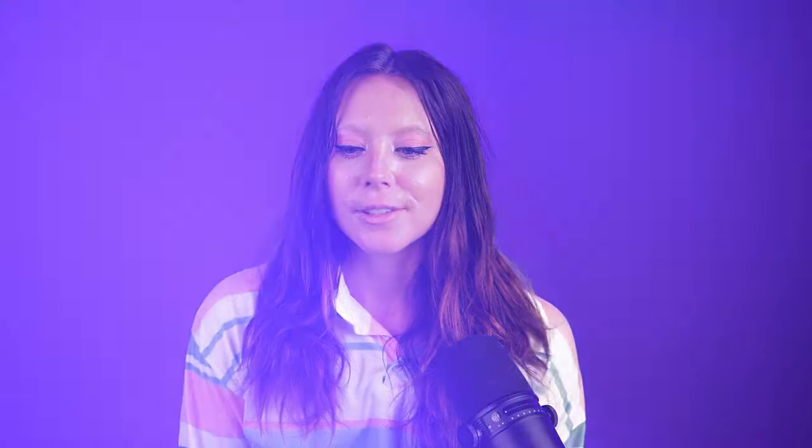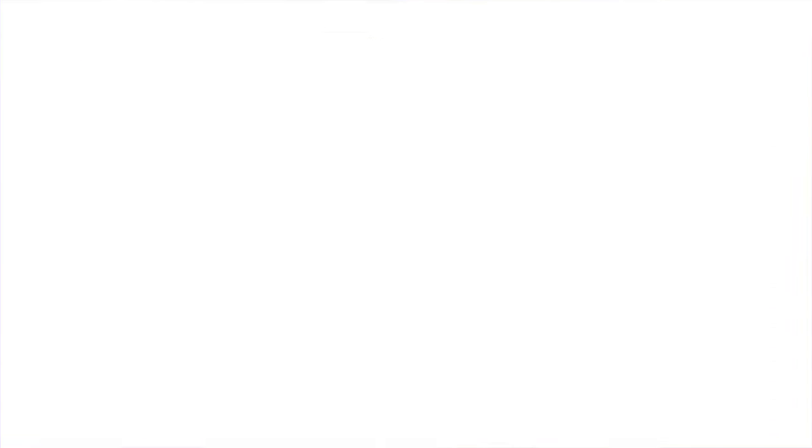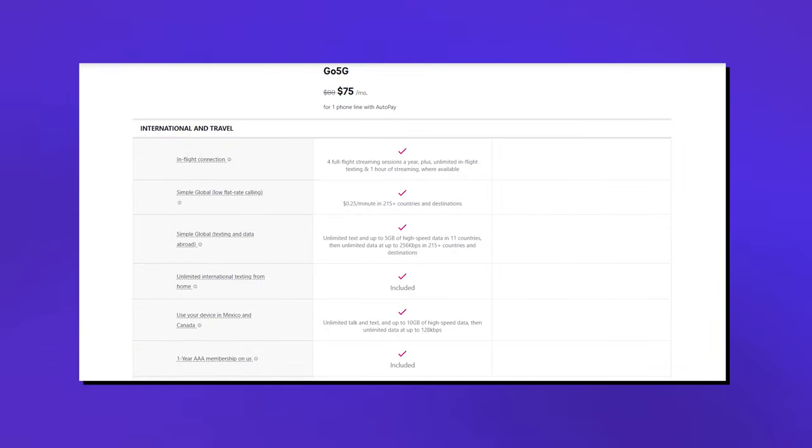Lastly, we have 5G Go and Essentials. Essentials is pretty basic — you don't get a set allotment of anything and your speeds are just throttled when it's congested. With 5G Go, you do get a 100-gigabyte high-speed allotment, a 15-gigabyte hotspot, 10 gigabytes of data to use in Canada and Mexico, and 5 gigabytes of data to use elsewhere.